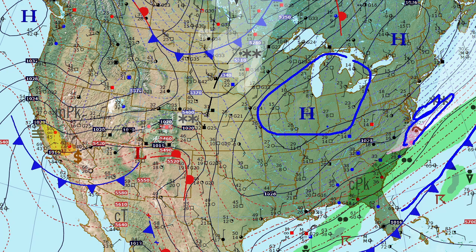Quite cold in the Great Lakes area — teens and twenties — and a fresh outbreak of cold air coming in from the north.